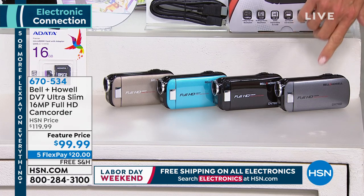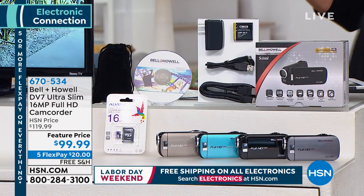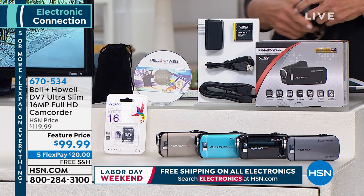We have a limited time on the feature price — five flex pays over this weekend, but it all ends on Monday night. The flex pay is going to come to a close.